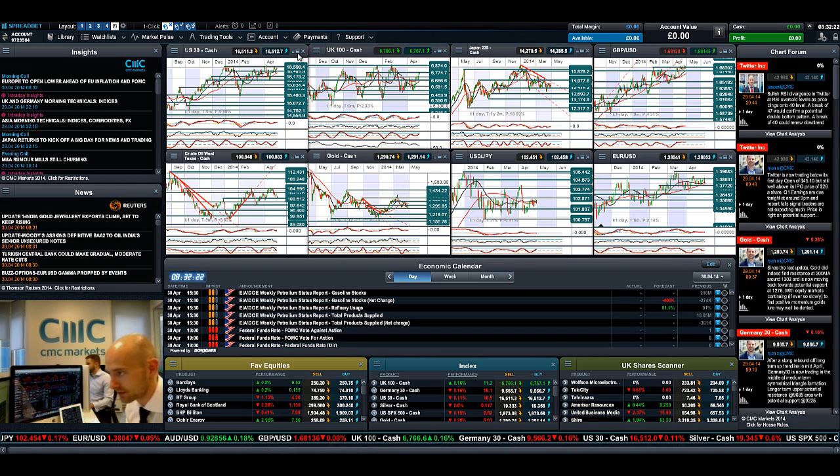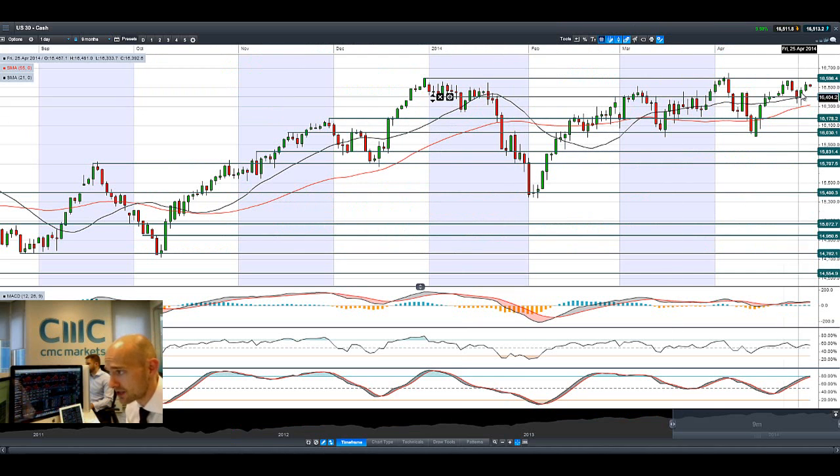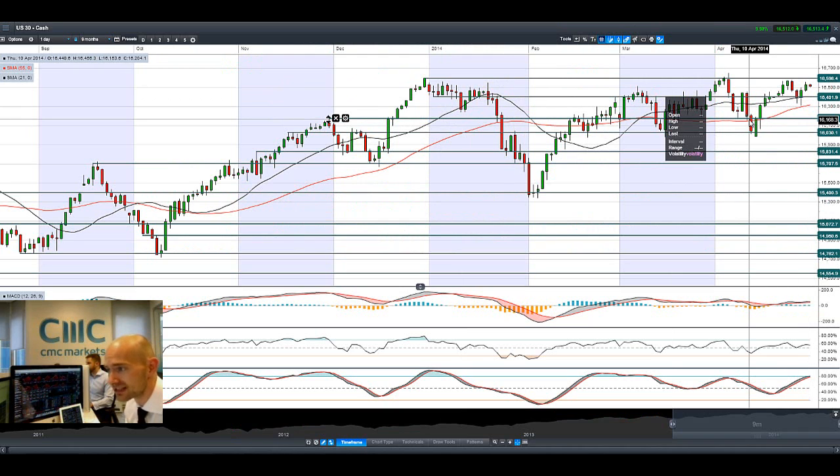Good morning and welcome to today's products in focus. As you'll be able to see, the US 30 is continuing its move up to 16,598 but it's paused there today. Potential support remains at 16,401, and with Twitter disappointing and eBay moving down, there's a little bit of a dulcet tone in some of the US markets today.